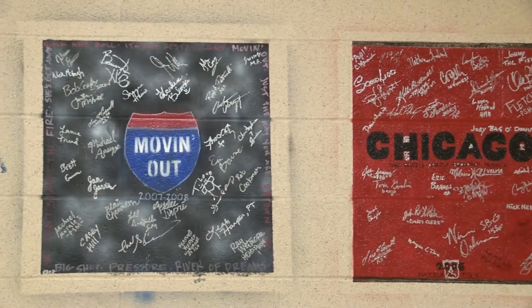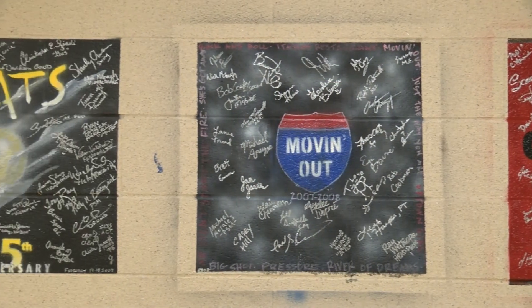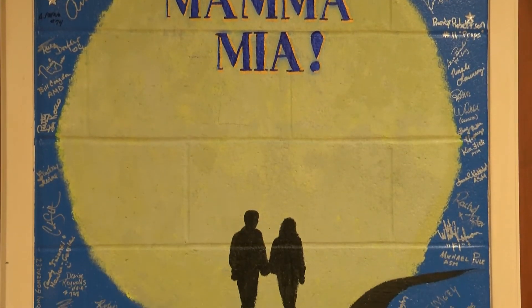Keeping a tradition with older theaters, touring Broadway productions are invited to paint murals of their shows on the walls with the dates and the artists of who performed here.